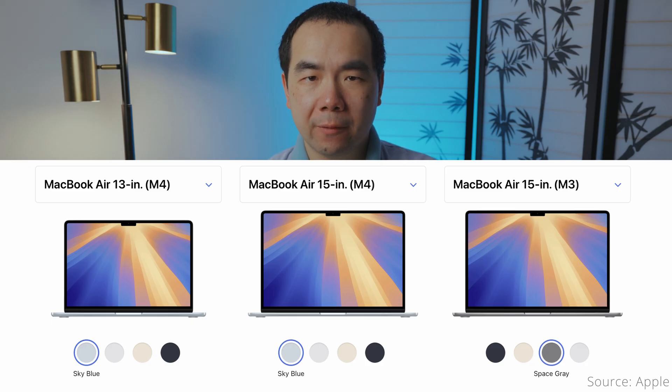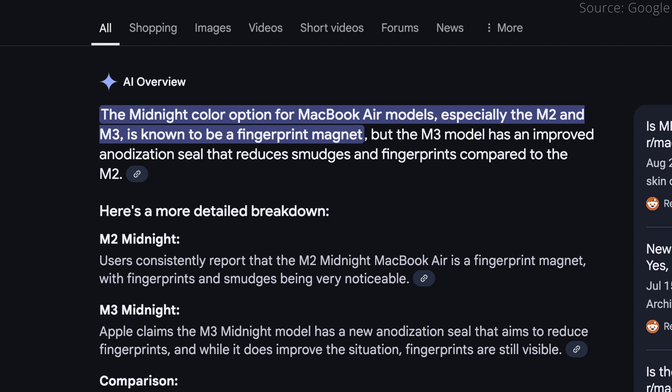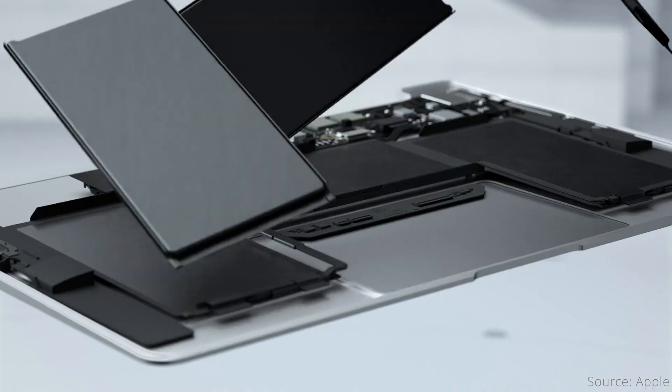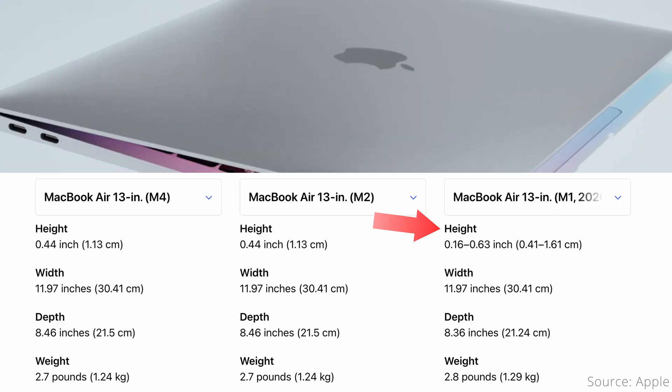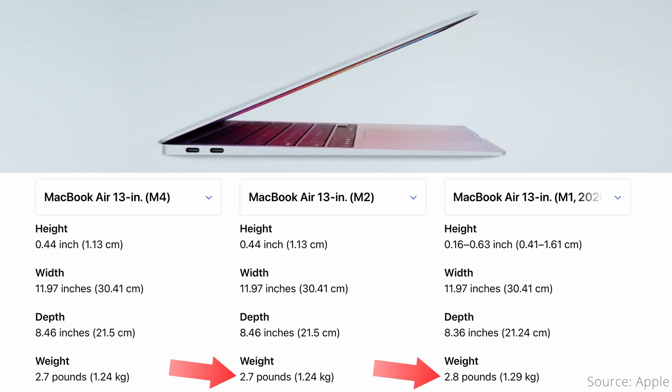Starting on the outside, the only difference from the M3 and the M2 is the addition of the new sky blue color option to go alongside silver, starlight, and midnight. The good news is that sky blue doesn't seem to be a fingerprint magnet like the midnight color was. The M1, on the other hand, is a much older design that looks quite outdated by now, has a height that tapers from thinner to thicker, is slightly less deep by 0.1 inches, and weighs a tenth of a pound more.